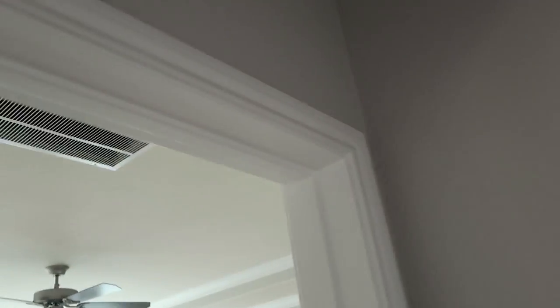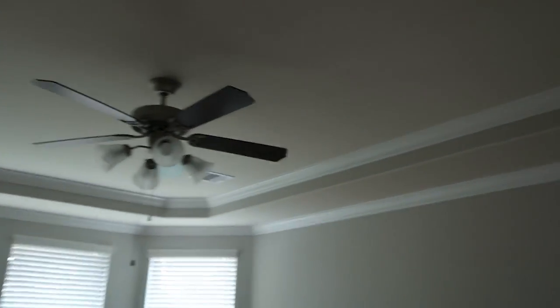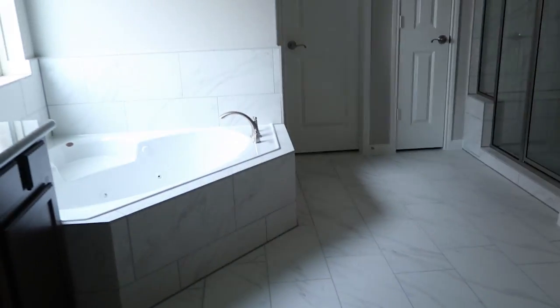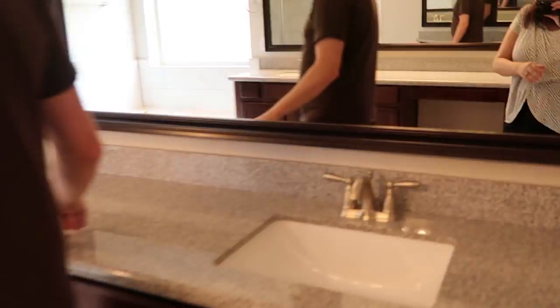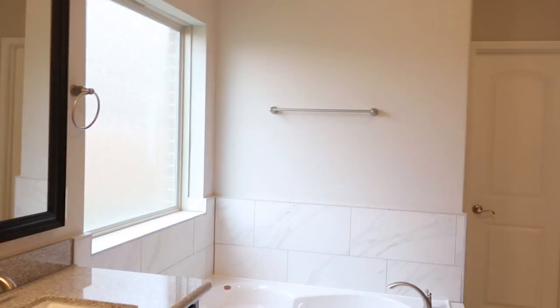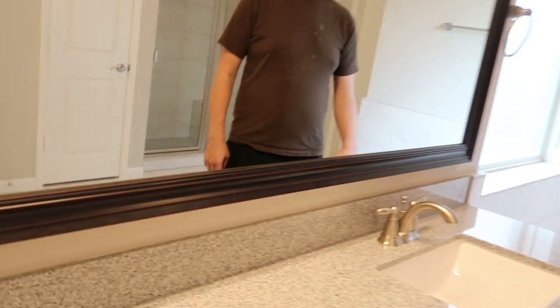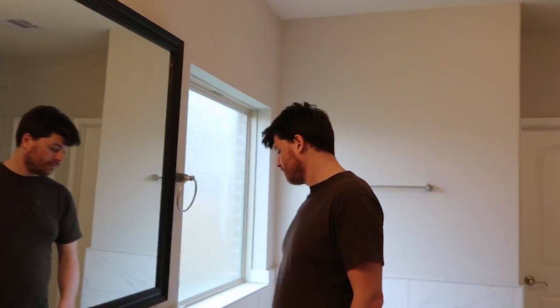Coming into the master bedroom area - we did the bay window style which is really pretty. Here's the bathroom and we did these French doors leading into it, which I think adds a really nice touch. There's a lot of natural light in here, which is great.